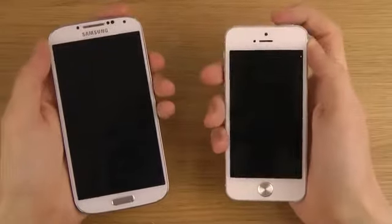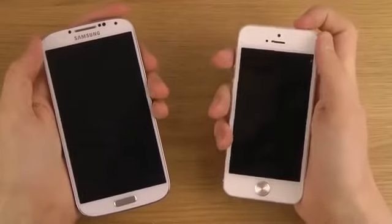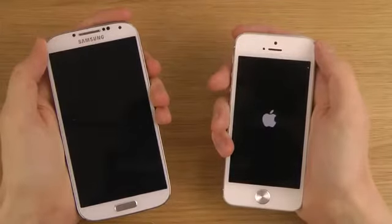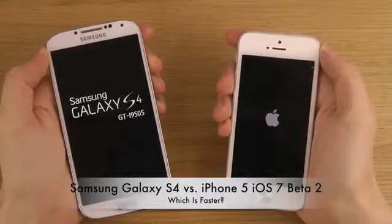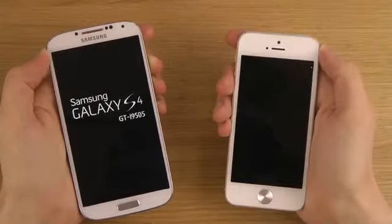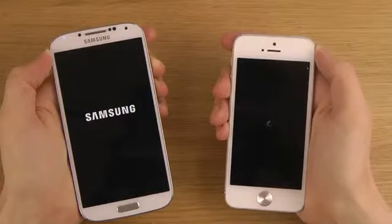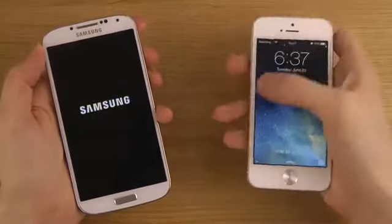There we go. Okay, are you ready? Okay, let's do it. There we go.